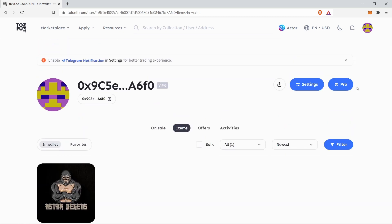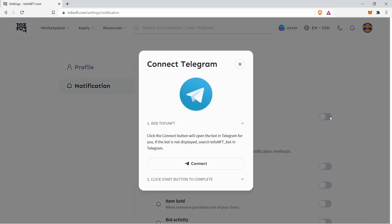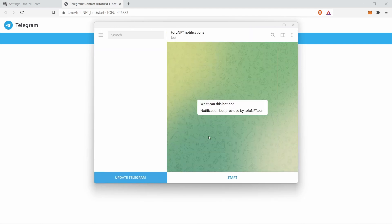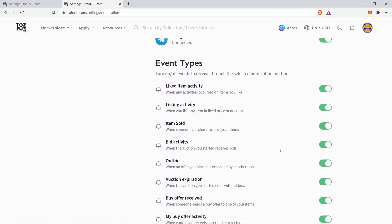Tofu NFT can also send you notifications regarding your listings. To activate them, simply click on your wallet once more and select Settings. Click on notification. Tofu NFT can send you notifications via Telegram. Click on the toggle button and hit connect. Scan the QR code with your smartphone and hit the start button. Now that you are connected, click on this URL. You can now choose the notifications that interest you the most.